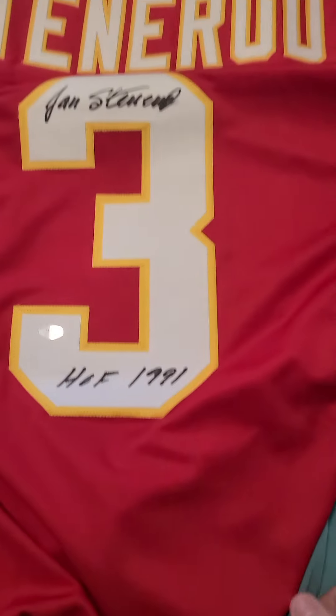Not bad for pull number one. Let's go ahead and move on to box number two.